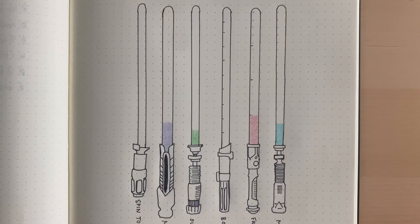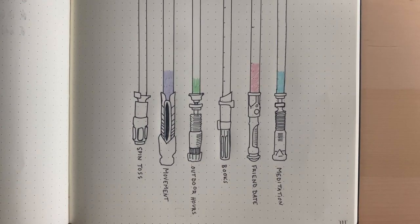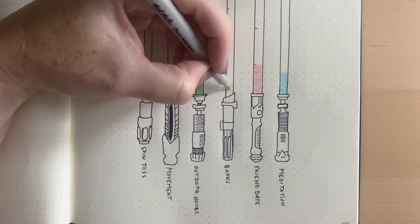I did complete a few of them today. This is another one of those pages I spent a lot of extra time on, but honestly I think it was worth it. I did make some progress on a few of these today so I'm going to go ahead and color those in while I'm thinking about it, because otherwise I will forget.